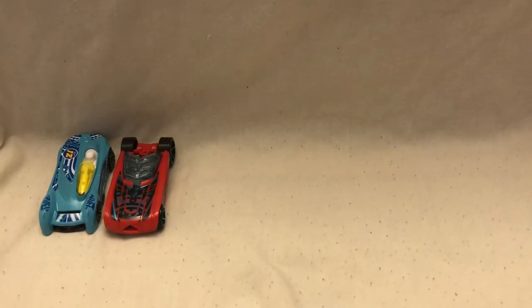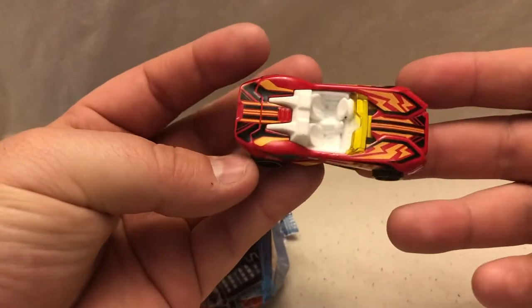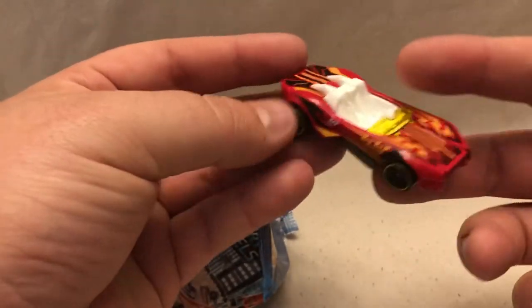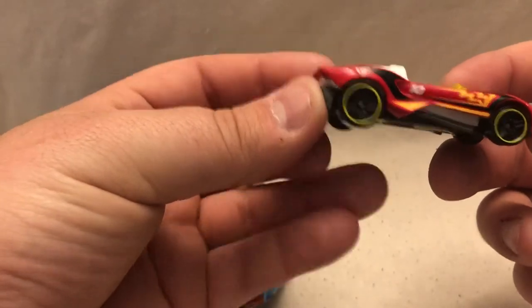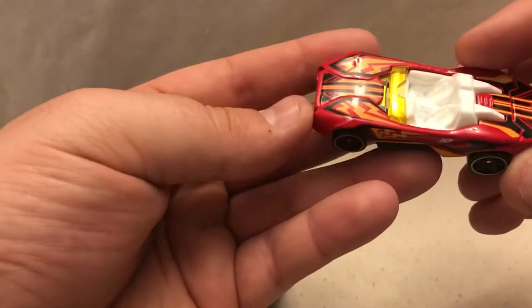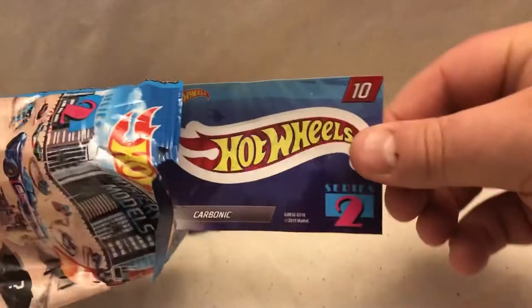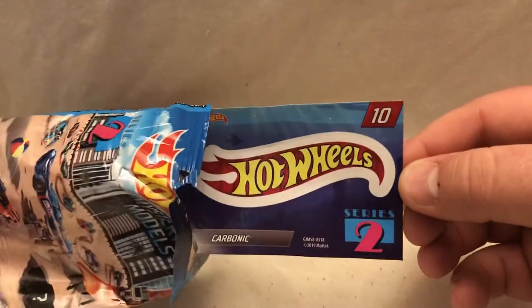I'm losing height on my camera here — I'm going to fix that. At number 10 we have Carbonic, red in color, more travel patterns on it. Number 10, slick looking car. There is your Carbonic.